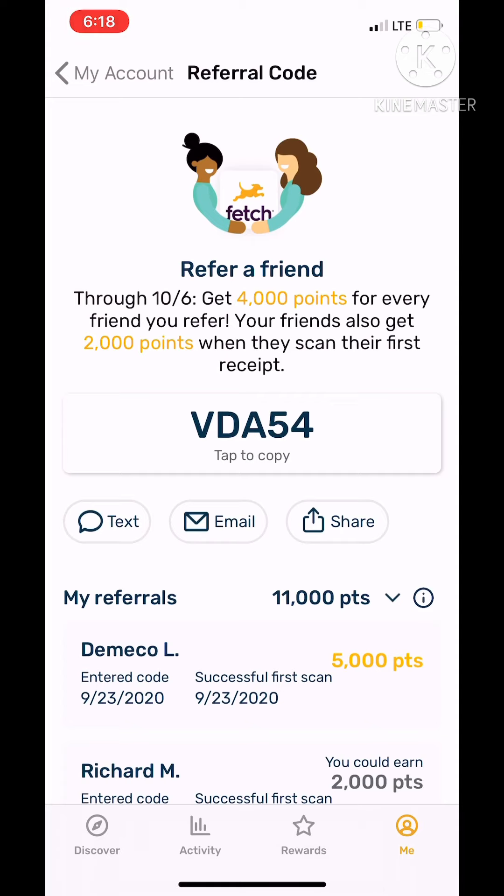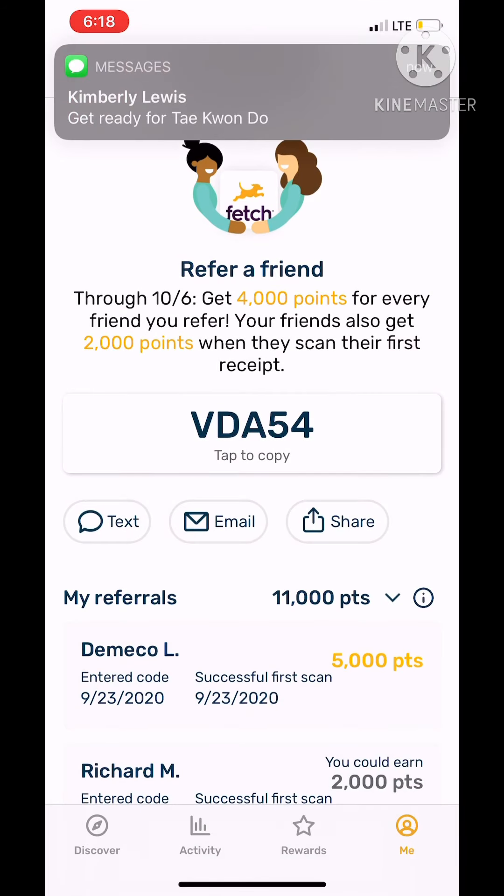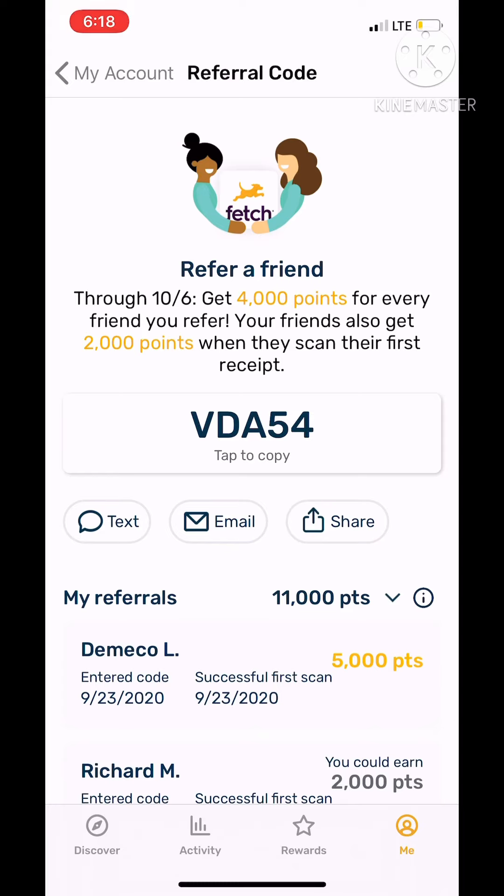Now back to referral codes — what you need to do is go to Share and then copy your link. You can send it to your friends, your Twitter, or whatever social media you have. This is where the social media part comes in.